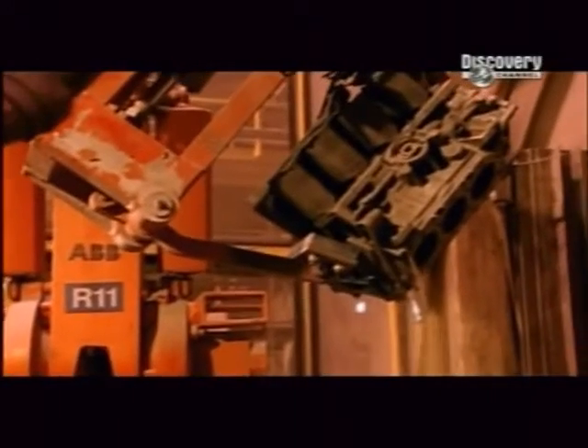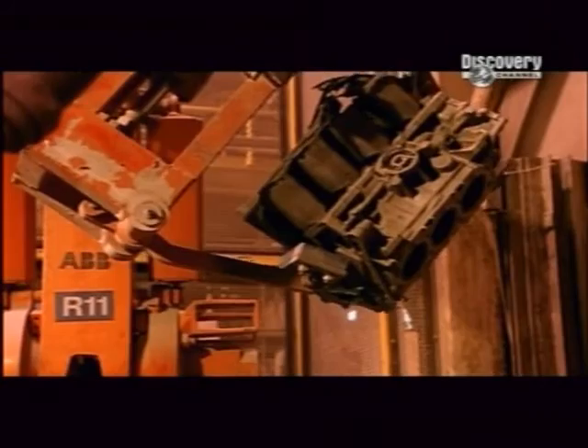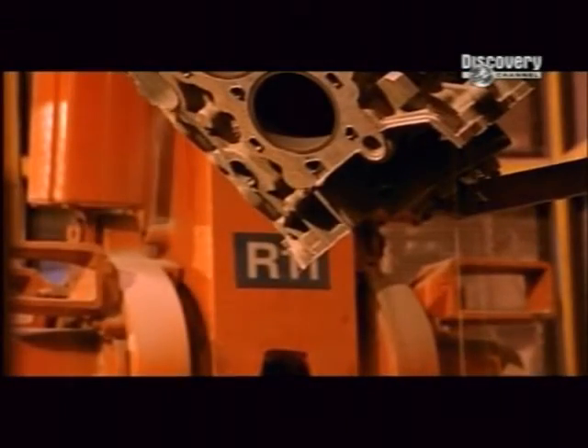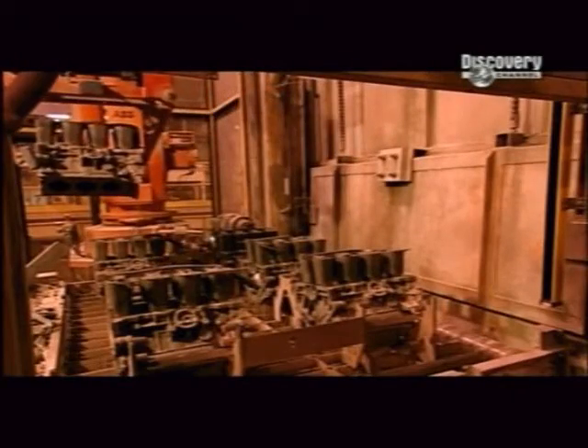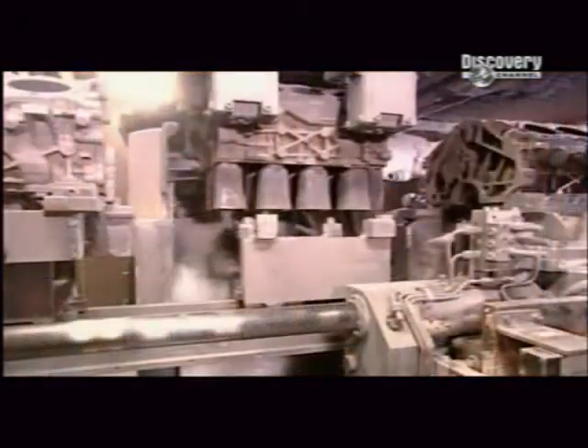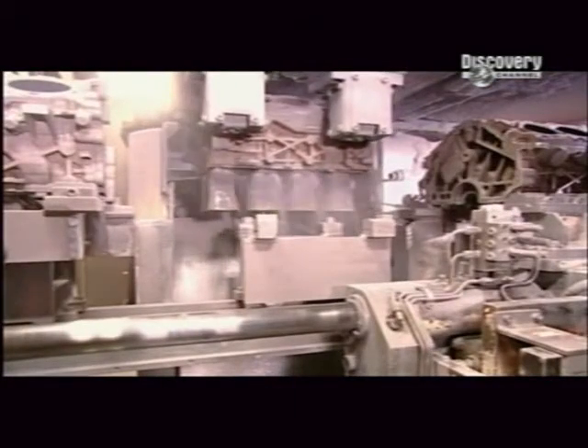Robots turn the engine blocks upside down to spill out any loose sand. Machines then saw off the risers — extra metal that fed the mould cavity to compensate for the 7% shrinkage that occurs when liquid aluminium solidifies.